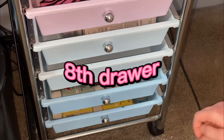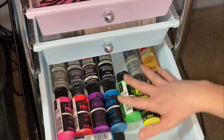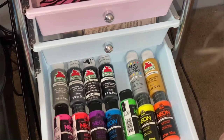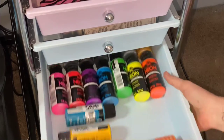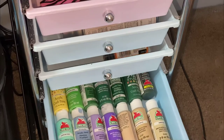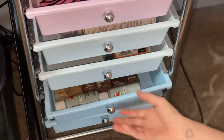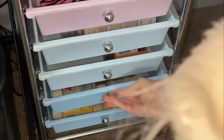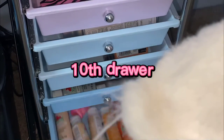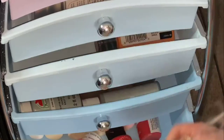And in the eighth one there is more paint — I usually have more in here but I'm using it at the moment, and I have them kind of organized but not really. Then the ninth one is even more paint. And the last one is even more paint and some washi tape.